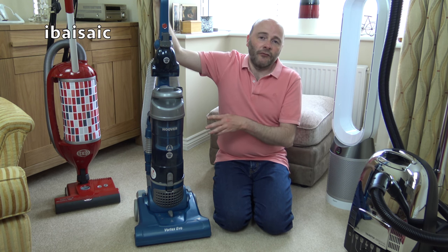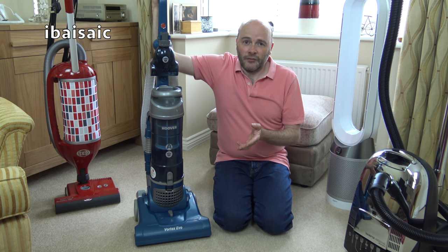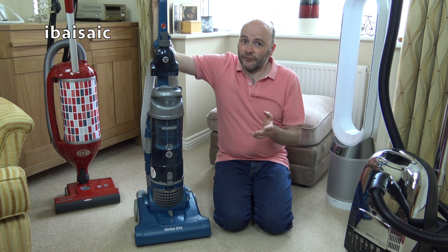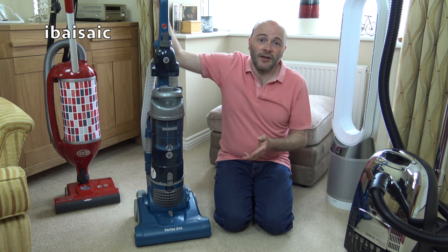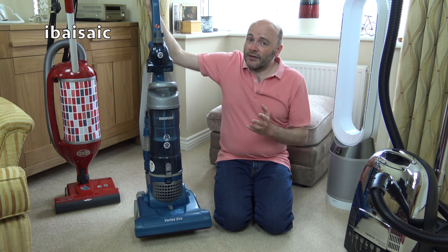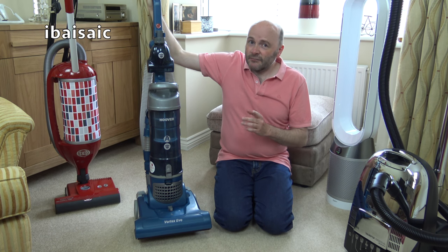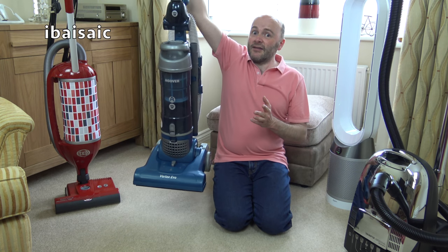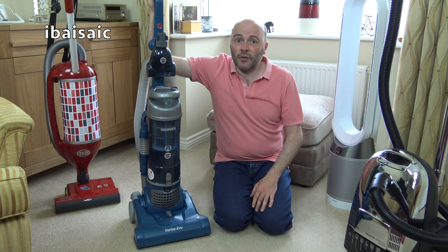Now plus points about the Vortex Evo — it's very, very quiet. It's only got a 350-watt motor, which probably accounts for the fact it's very quiet. In fact I think it's the quietest Hoover upright I've used, and I'm including vintage machines in that. So it's pleasant to use, I'll give it that. I could use this fairly late at night and wasn't concerned about disturbing anybody. So it's quiet, fairly easy to use, it's light, and it did a good job — all my carpets were clean.